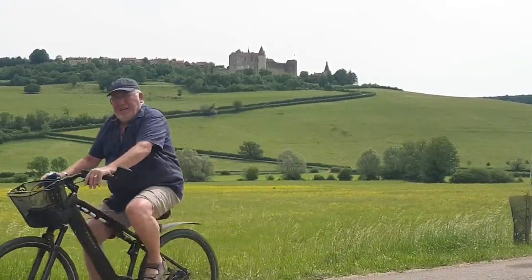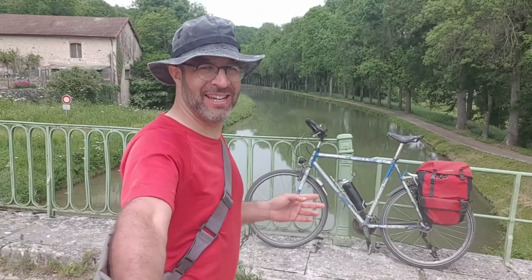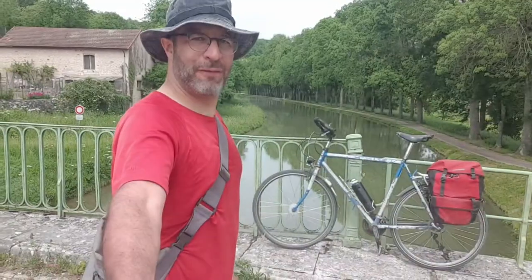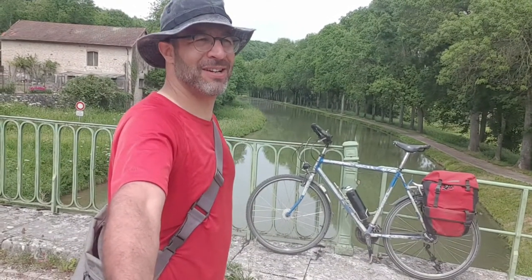Good morning! Bondouche — that's where we have to part ways with this marvel of engineering, and I'm not talking about my bike. The canal goes northeast to Dijon and we go southeast to Beaune. The canal follows the least-cost route and we follow the shortest distance.